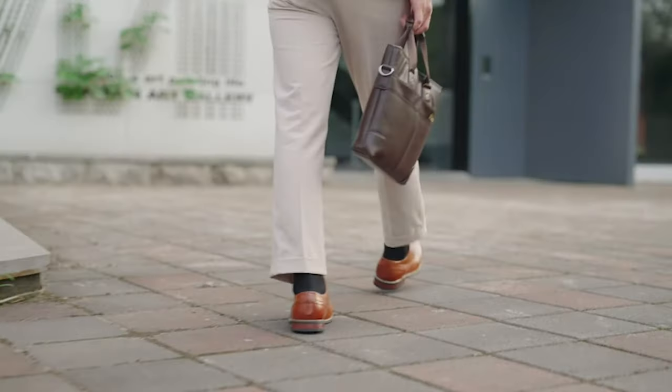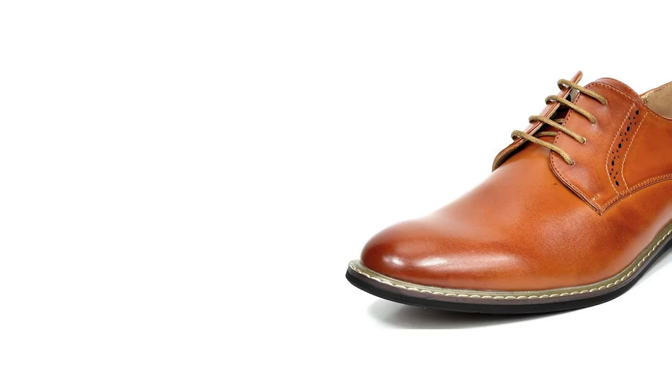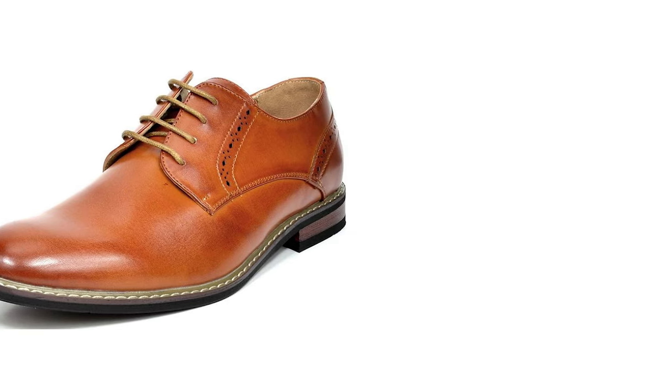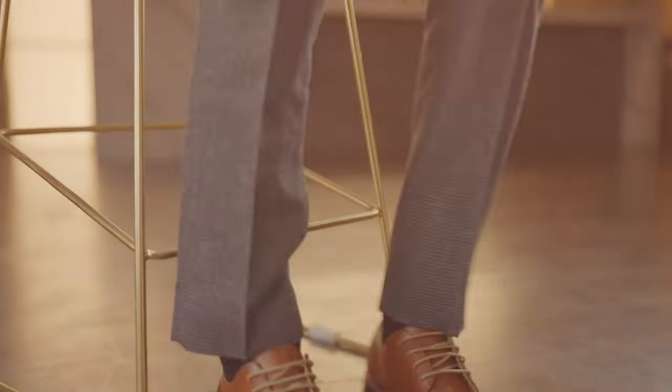Lace-up closure for a snug fit — the classic closure design brings a classy look. Smooth and soft leather upper presenting quality and wearing taste. This pair of men's round toe Oxford sits perfectly right with formal and informal attire. With the breathable leather lining, the business dress shoes provide a comfortable experience for your feet.